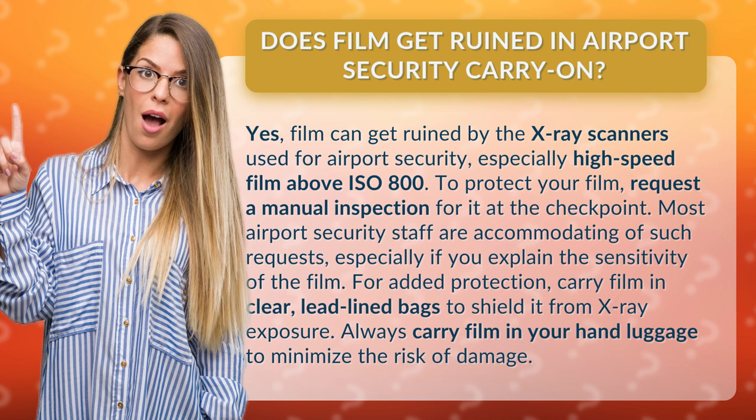For added protection, carry film in clear, lead-lined bags to shield it from X-ray exposure. Always carry film in your hand luggage to minimize the risk of damage.